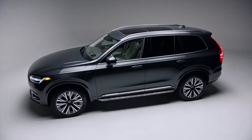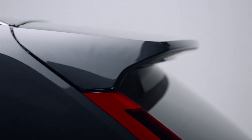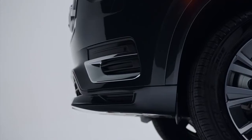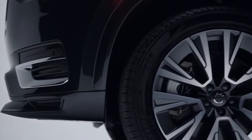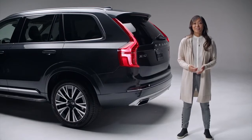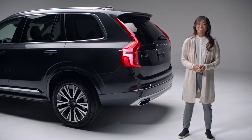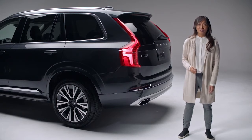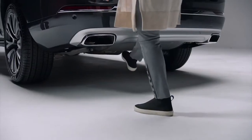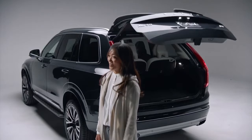This is the XC90 Recharge plug-in hybrid. First, you will notice its bold yet sleek exterior styling, and if you have an active family like mine, space and convenience is paramount. One of my favorite features is the hands-free tailgate. I always have a lot of stuff in my hands. With the key fob on your person, simply kick your leg under the bumper, just like this, and there you go — the tailgate will open on its own.